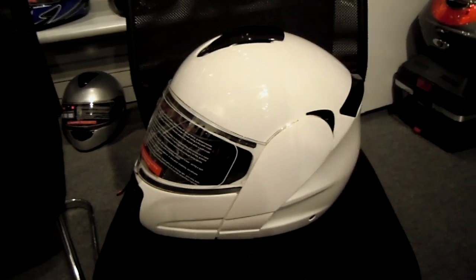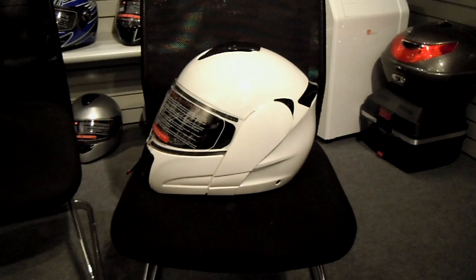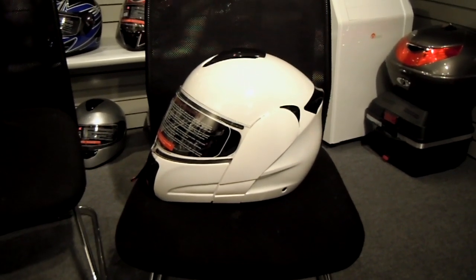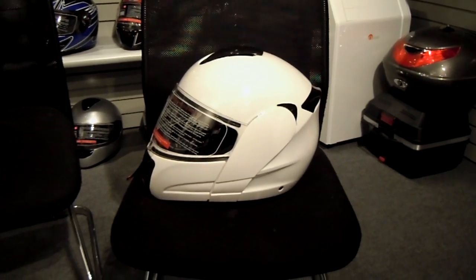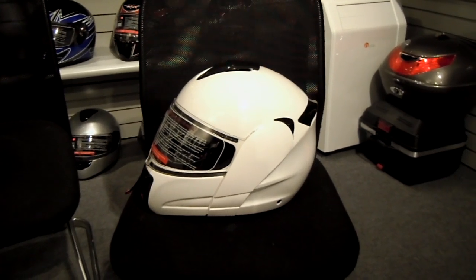A little bit about the helmet brand — they're not your normal major name brand that's out there. However, they are coming up rather quickly. They won the best most innovative product of 2009 at the Indianapolis Dealer Expo. They're unveiling some new helmets this year as well, and I'd expect the same kind of results.